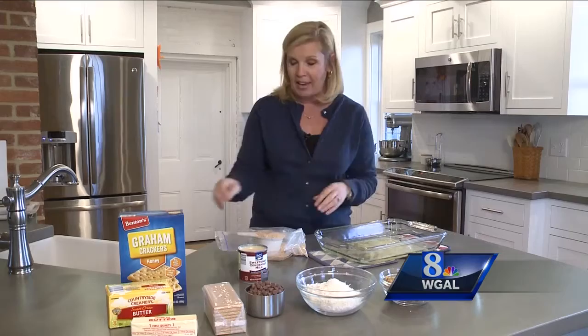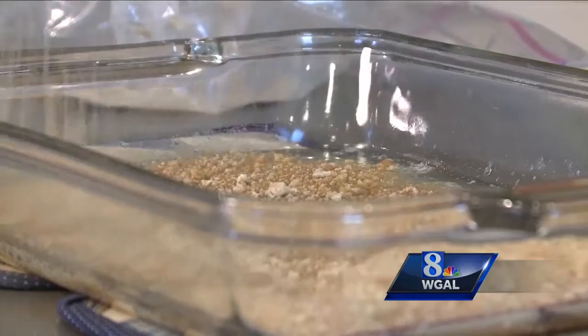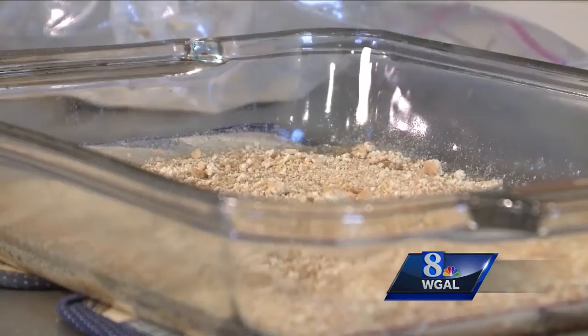So first, you start off with a baking pan and you melt one stick of butter in that pan. Then you take some crushed graham cracker crumbs — it's usually about a sleeve of graham crackers that you break down and you make your crust. Really an easy step.